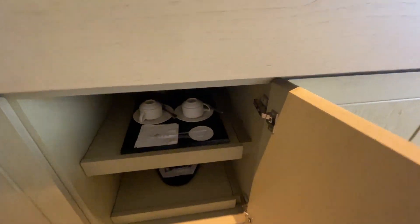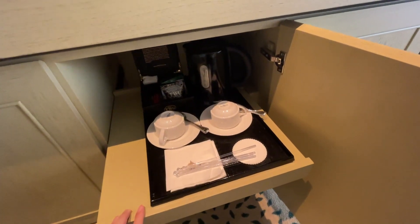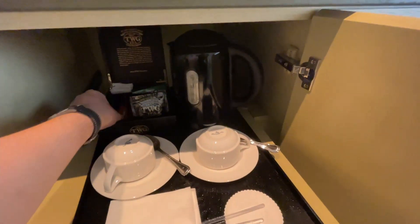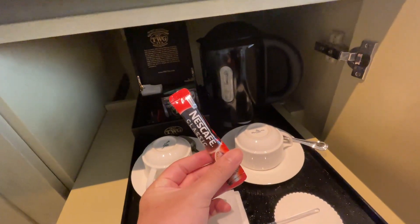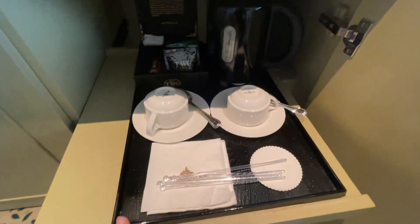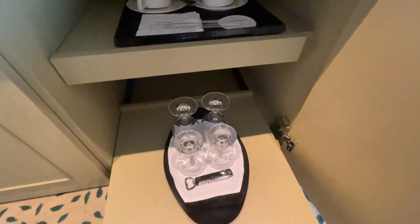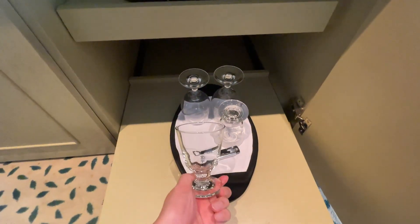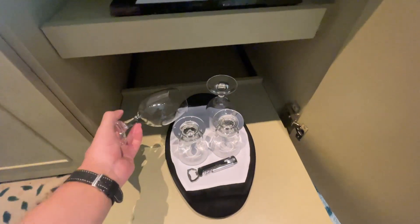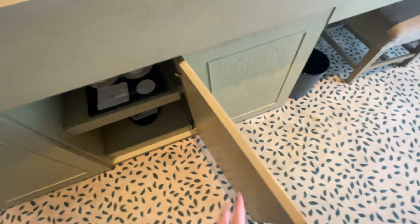Talking about drinks, here are the complimentary drinks. You have all the TWG, Nespresso, and some Nescafe pods as well. A kettle, complimentary stirrers, complimentary cups. There's also some smaller cups — I assume these are for spirits — wine glasses, and even a wine opener. There are some issues though, which I'll highlight later.